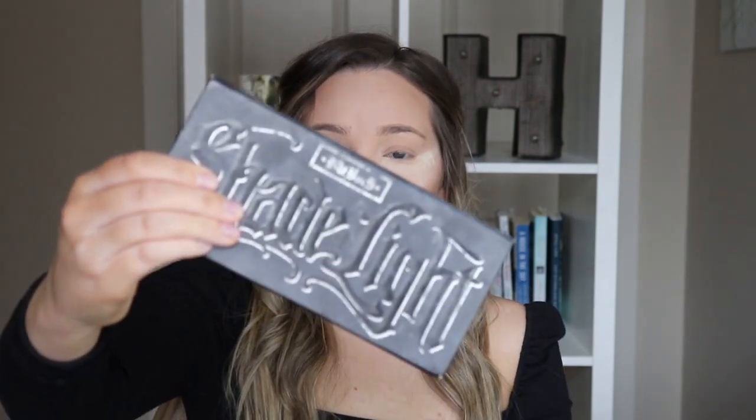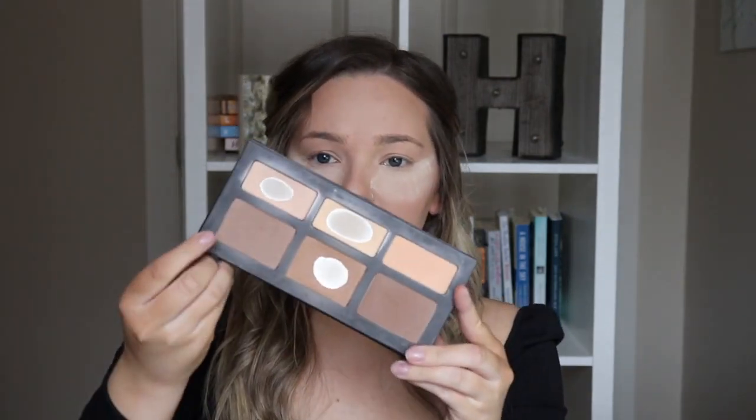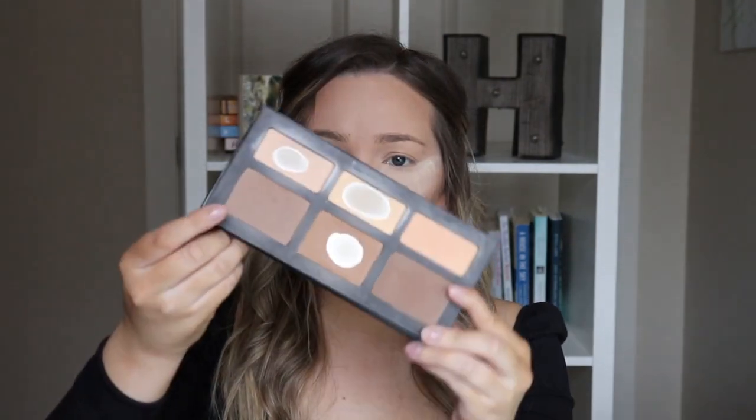I'm going to contour just ever so slightly. I'm going to use the Kat Von D Shade and Light Palette and take the contour shade. I love this palette. It's more of an ashy tone, so it's going to be really nice for contouring. I'm going to use a MAC 109 brush, putting this right in the hollows of my cheeks, and then a little bit along my jawline as well.